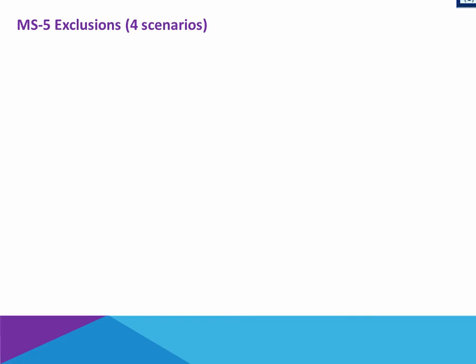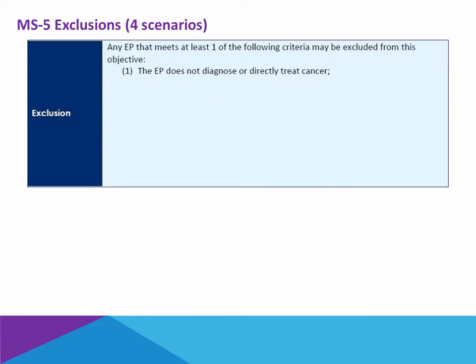Otherwise, there are four ways to exempt yourself as well. One would be if you do not diagnose or directly treat cancer. So based on your specialty, unless you are treating cancer patients, you're able to exempt yourself from Menu Set 5.